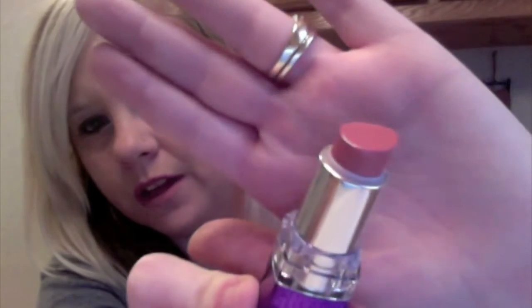This one is Rimmel Moisture Renew Lipstick and it comes in this purple case and it's got a little crown on it, which is so cute. This is the Moisture Renew and the color is 620 in Spotlight Beige. This is the color and it's just a really pretty pinky nude color.